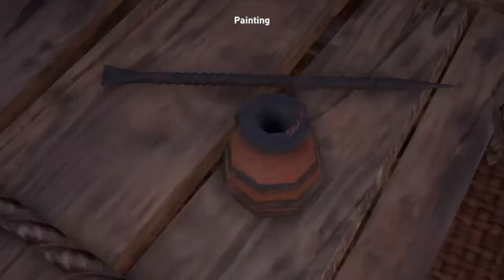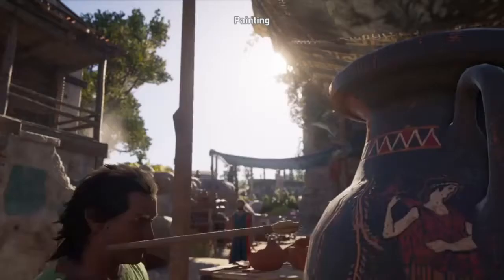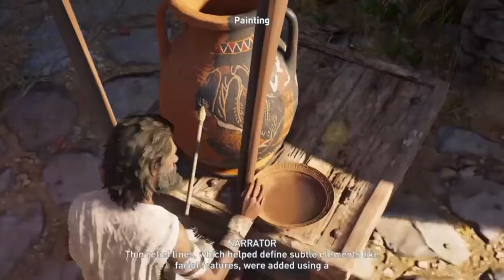Designs were sketched onto the bare surface of the pot using a thin, sharp tool. Thin relief lines, which helped define subtle elements like facial features, were added using a brush made of a few stiff hairs. More elaborate vases were sometimes gilded, but these decorations were so delicate, they were most likely only added after the firing process.